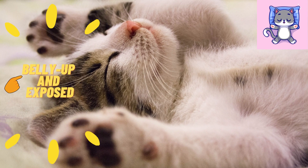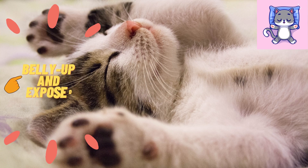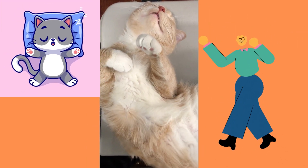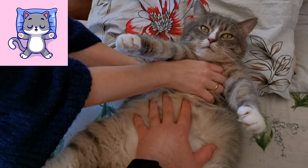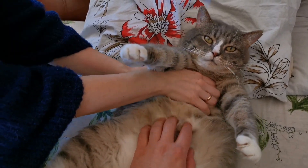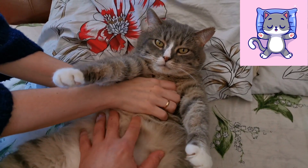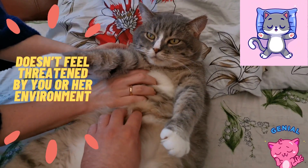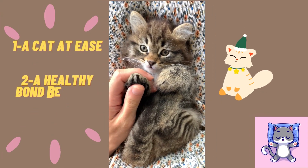Belly up and exposed: does your cat have a thing for laying on her back with her legs either outstretched or tucked onto her chest? The belly up position is similar to the sideways sleeper in that it leaves your cat exposed, suggesting trust and a super chill kitty. With her tender belly out in the open, your cat is demonstrating that she doesn't feel threatened by you or her environment. The belly up position indicates a cat at ease and a healthy bond between cat and owner.